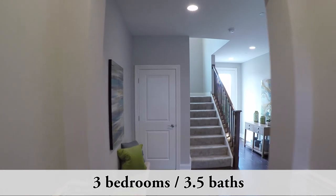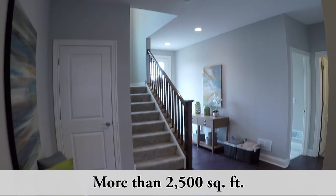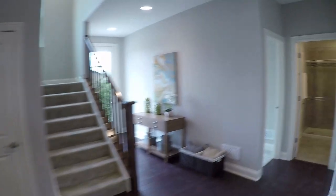Now this townhome has three bedrooms, three and a half baths, and comes in at about 2,500 square feet of living space.